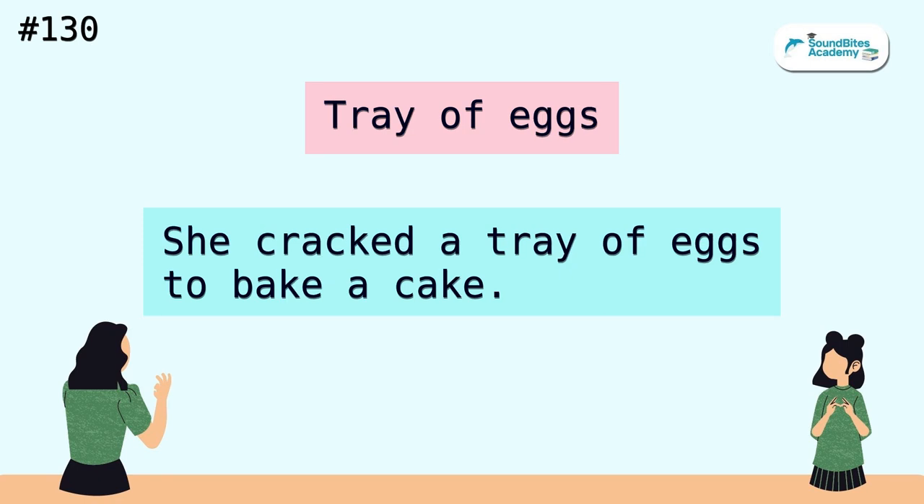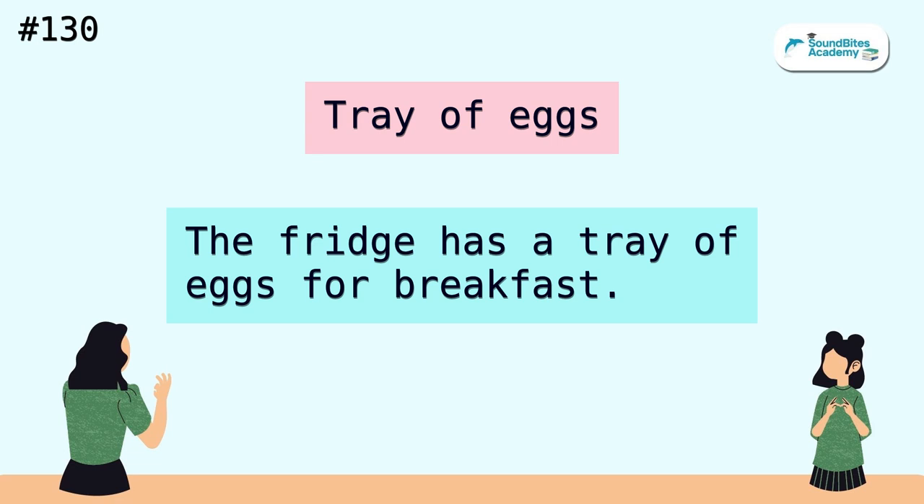Tray of eggs. She cracked a tray of eggs to bake a cake. The fridge has a tray of eggs for breakfast.